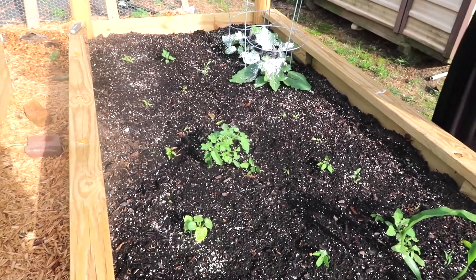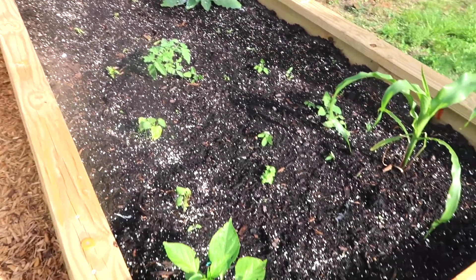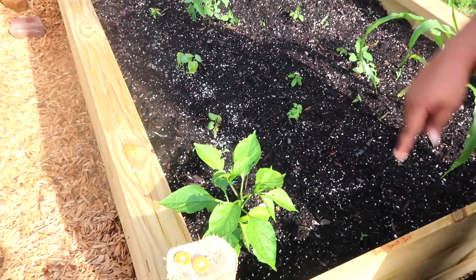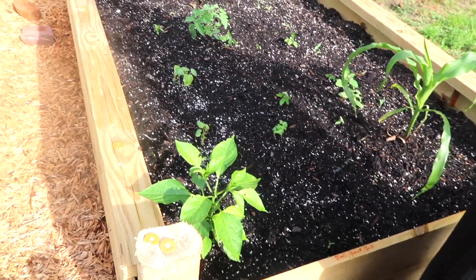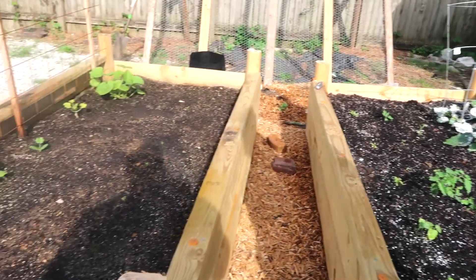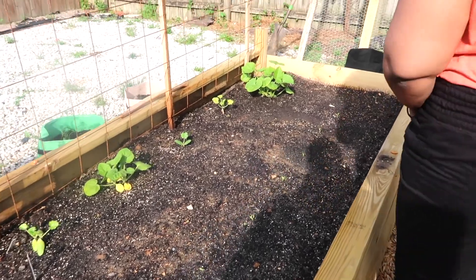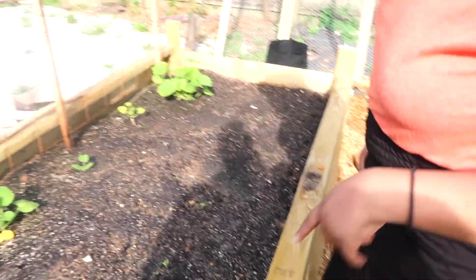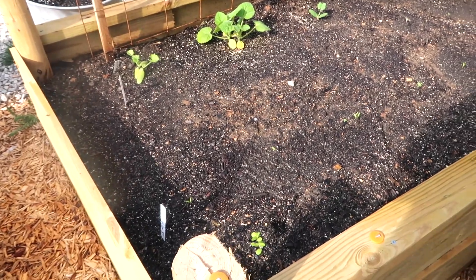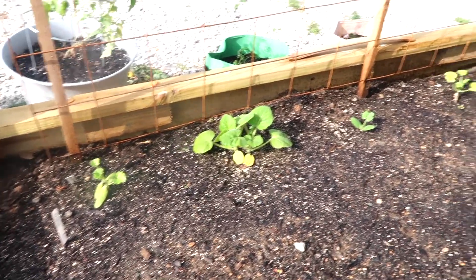This right here is a tomato, and then these are peppers and an okra — okra's at the end and peppers right here. Moving to this bed, it's more peppers — we have a lot of peppers. These are jalapeño peppers, and then this right here will be yellow bell peppers if they start to germinate.